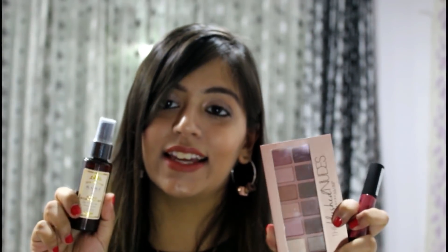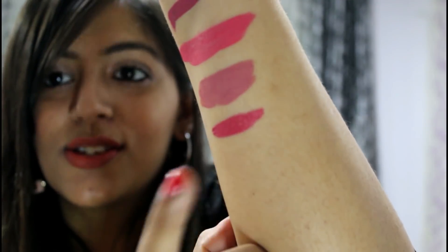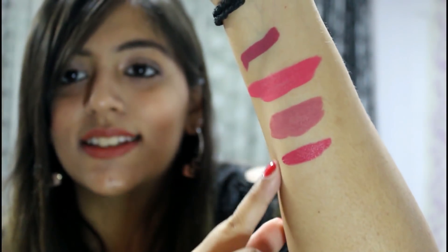These next three products — a lip color, an eyeshadow palette, and rose water — were all gifted by my friends on my birthday. I recently went to Mumbai and they gifted them to me there. The NYX eyeshadow palette I already have one of, so now I have another. It has mostly pink tones, which I love. It's a NYX Soft Matte Lip Cream — very comfortable on the lips and a really nice color.